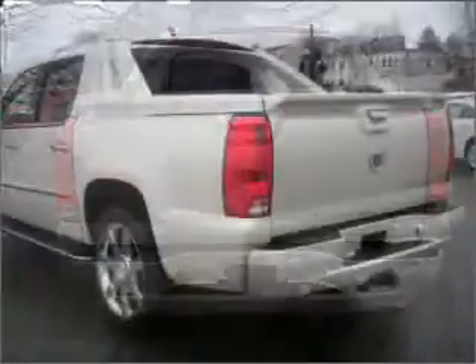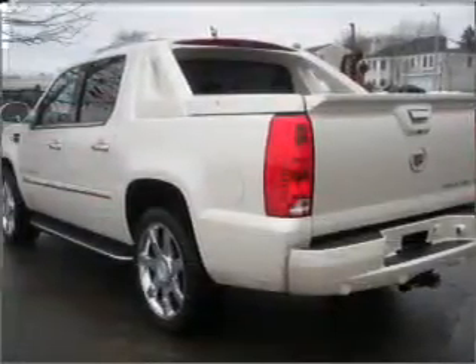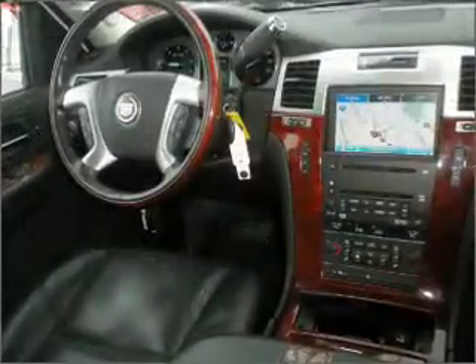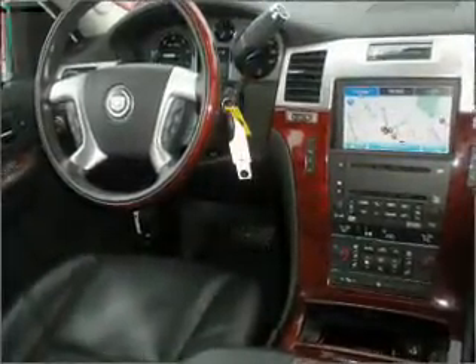For your peace of mind, this Escalade EXT also comes with the following safety features: fog lamps, daytime running lights, and privacy glass.